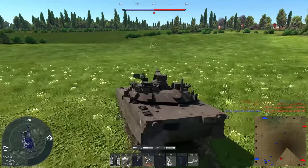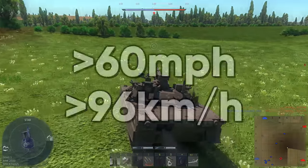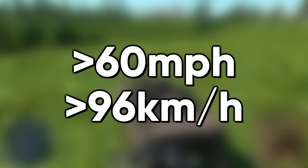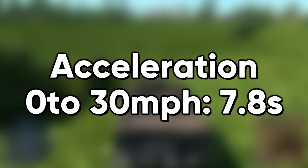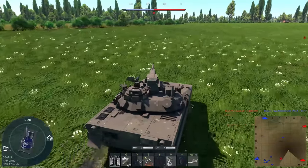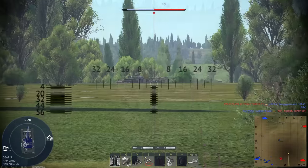So just how fast was the HIMAG? I can't find any specific numbers, but some sources say it could go over 60 miles per hour, or over 96 kilometers per hour. It could go from 0 to 30 miles per hour in just 7.8 seconds. For comparison, that was a 0 to 20 speed for the M1 Abrams.